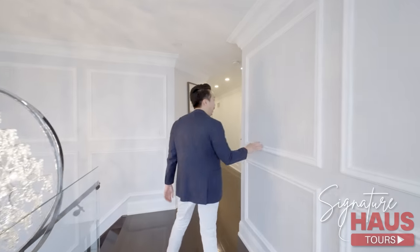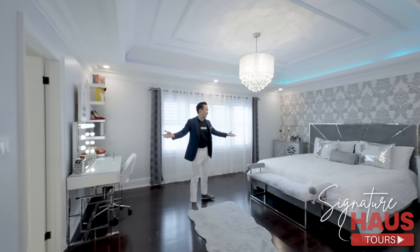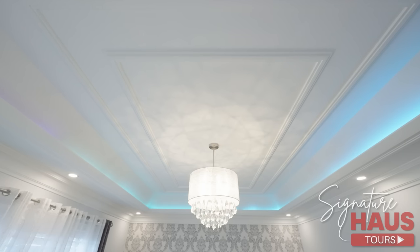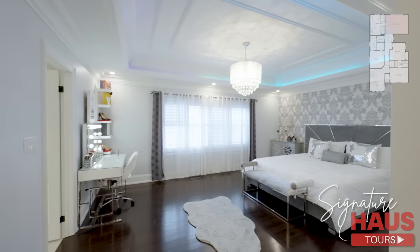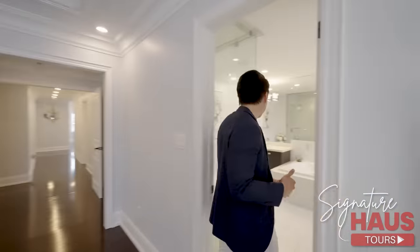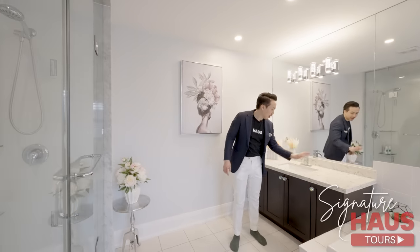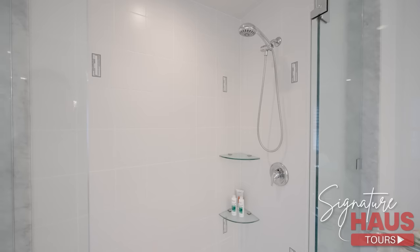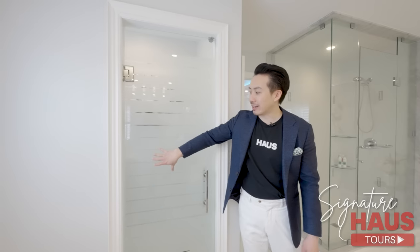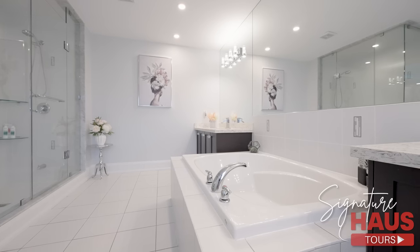Details on the wall. Your beautiful master retreat — you got a coffered ceiling with accent lights. This is just a huge master bedroom. Check out this master ensuite: his and her sinks, more stone, standing shower, and your toilet is nicely tucked away over there as well. Big tub in the middle. Love it.